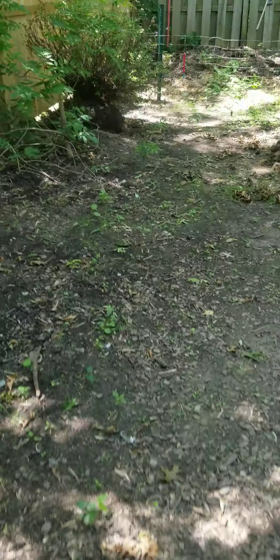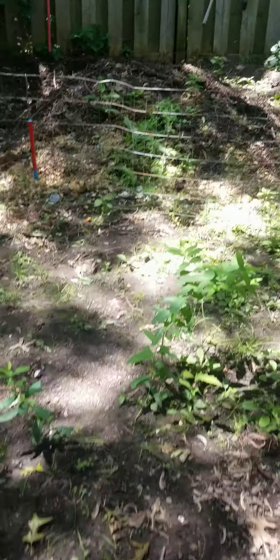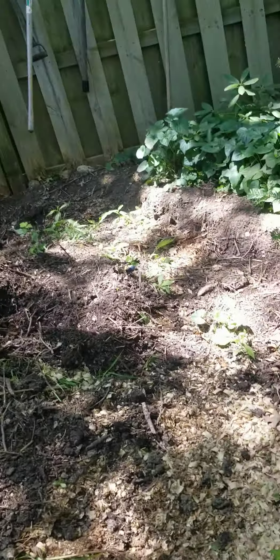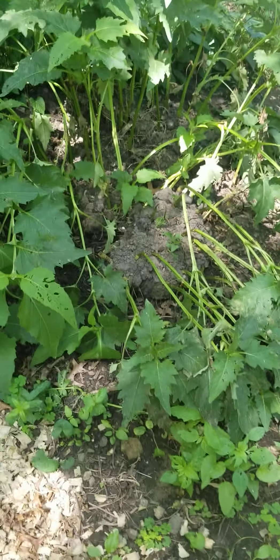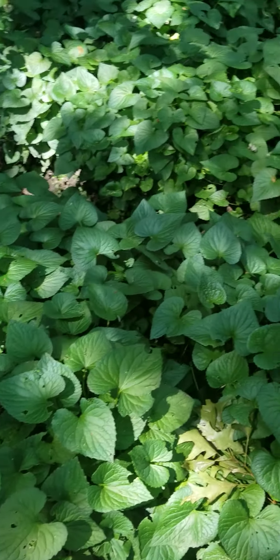We're going to walk back here. Got a compost pile. I'm just going to step over the fence — that's how I roll. This is a cup plant. If you know anybody who has a cup plant, they know it's literally this invasive. It's that strong. Let's figure it out. You can't come, girls.